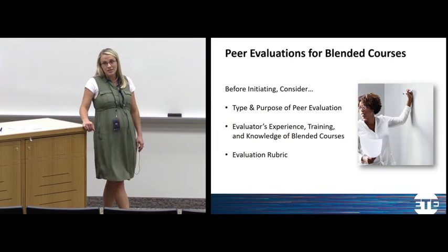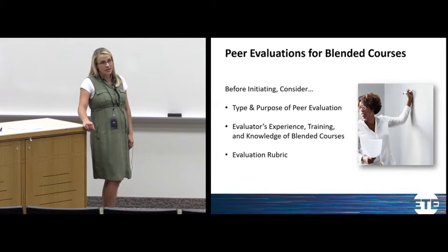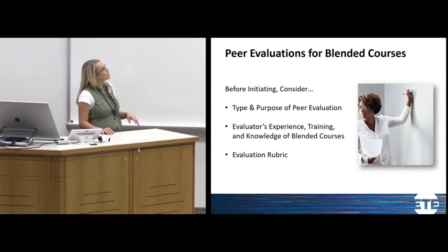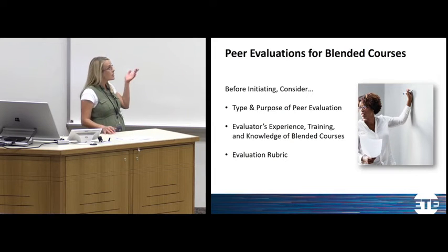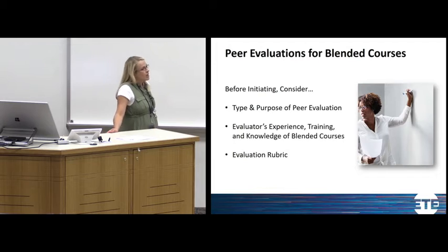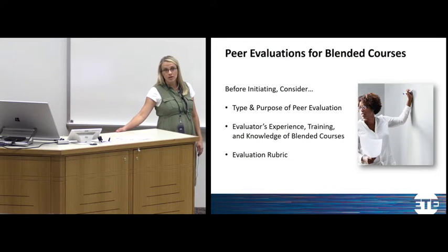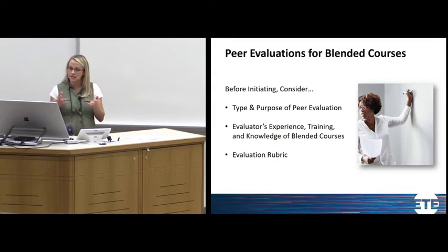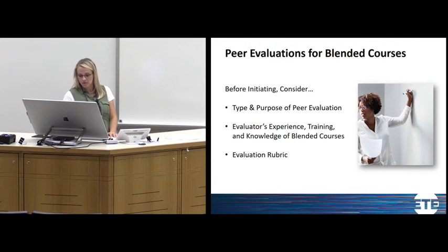Peer evaluations do have the potential to be very meaningful if we put effort into planning them. When planning a peer evaluation, there are really three things to focus on: the type and purpose of the peer evaluation you're choosing; if evaluating a blended course, ensuring you choose a peer evaluator with experience, knowledge, and training in blended classes; and being very careful about the rubric you choose.